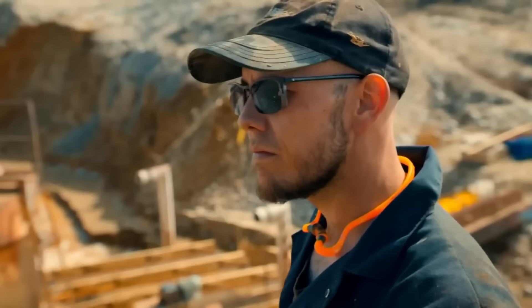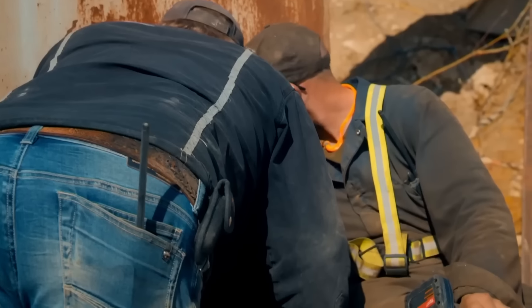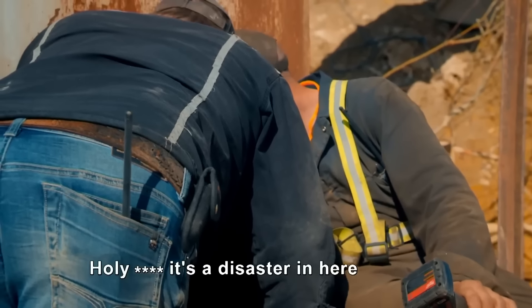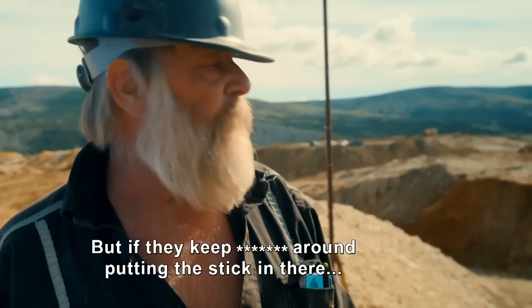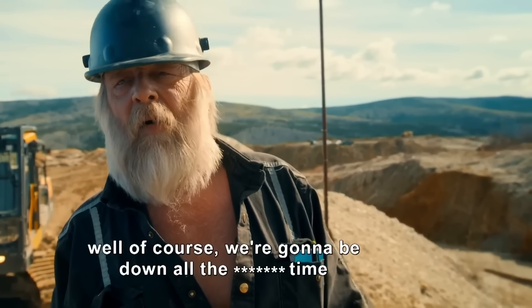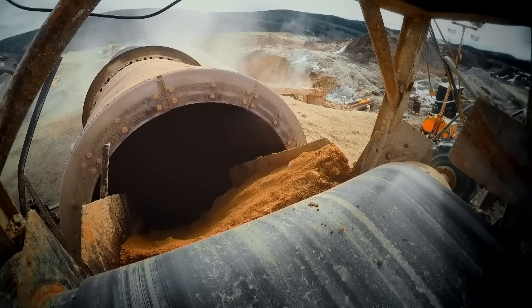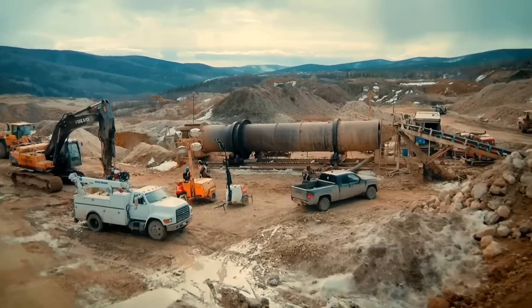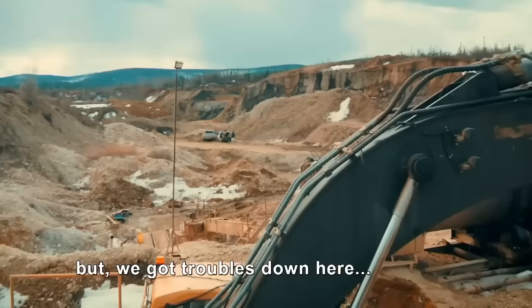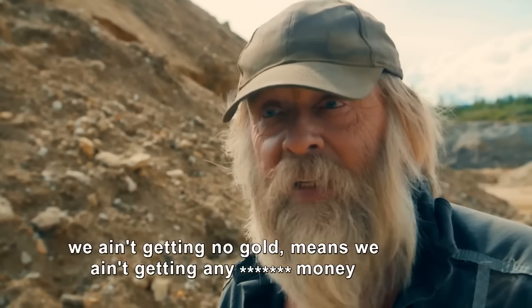Tony arrives and is frustrated. The distributor has leaks everywhere. He should be sorting out the water license, but they've got troubles down here and it has to get fixed. It's as simple as this: when the plant isn't running, they're not getting gold, which means they're not getting any money.